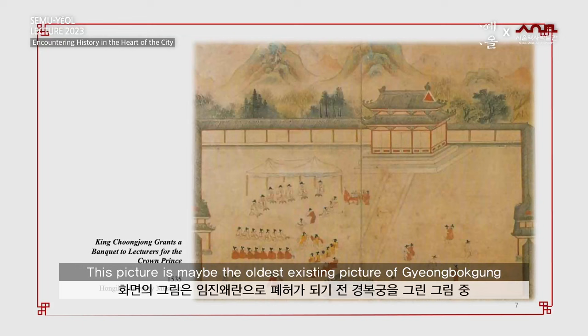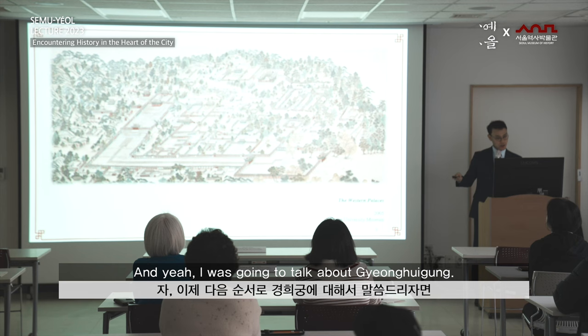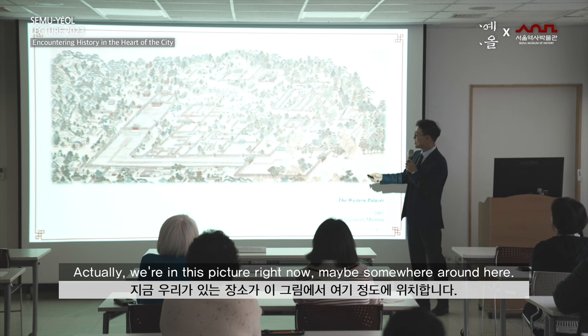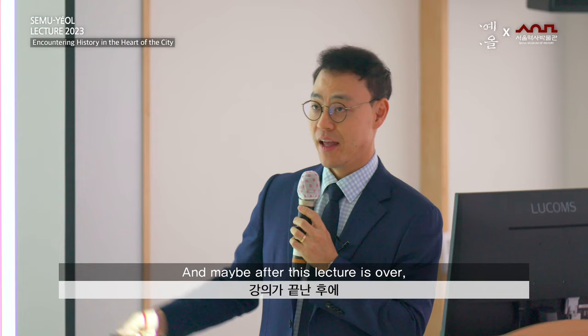This picture is perhaps the oldest existing picture of Gyeongbokgung before it was ruined by the Japanese invasion. This is the throne hall, Geunjeongjeon, with a huge courtyard, and those are Baegaksan or Bugaksan in the background. I was going to talk about Gyeonggigung — actually, we are somewhere in this picture right now. This museum, the Seoul Museum of History, is built in the territory of the old Gyeonggigung grounds.